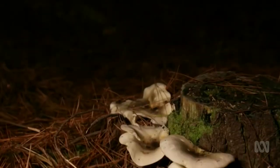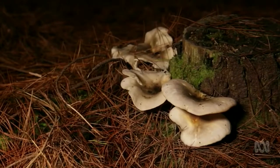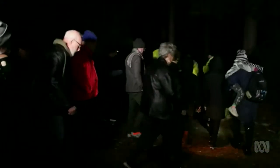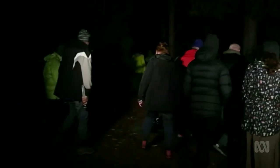Ghost mushrooms can be found growing on rotting trees throughout southern Australia and parts of the east coast. And in this forest near Mount Gambier, they've been turned into a tourist attraction with guided tours. So far, over 9,000 people have come through the site this season.